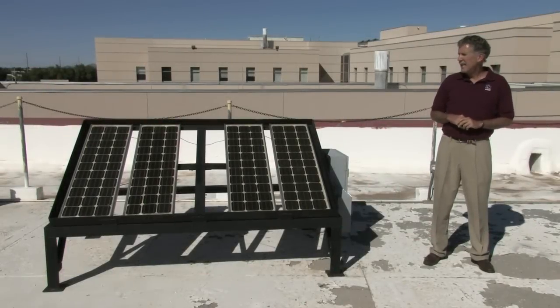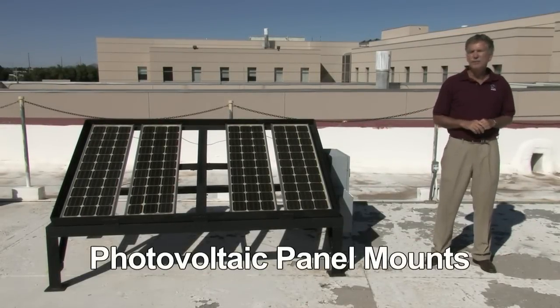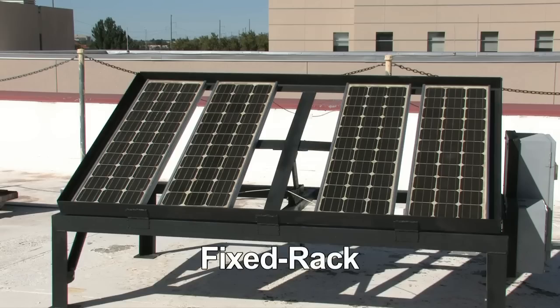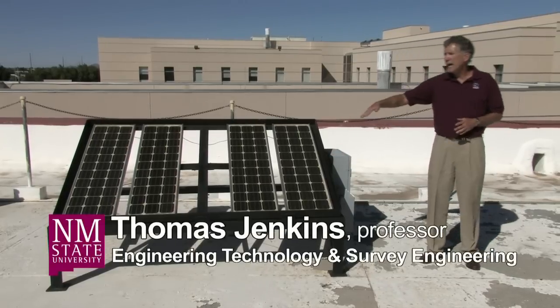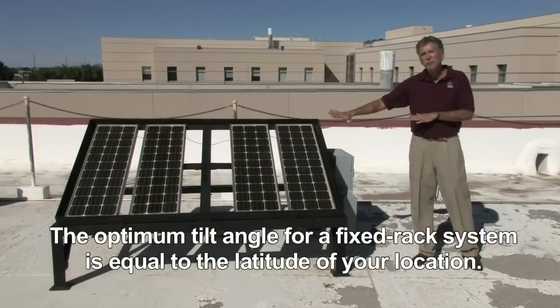What we're showing today are examples of two types of photovoltaic systems. In this example, we have a fixed rack configuration in that the panels are mounted on some type of rack, and the rack is pointed, in most cases, directly south, and it never moves.